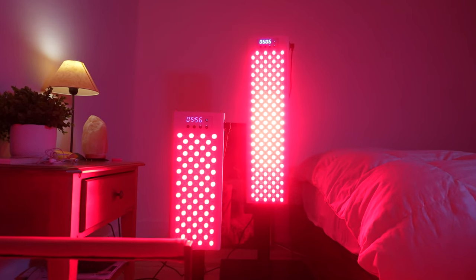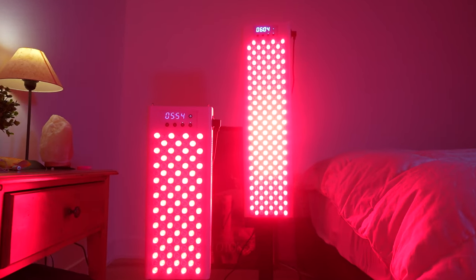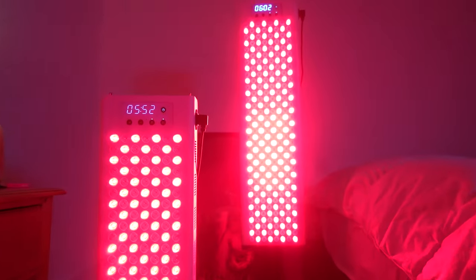In order to do that, I invited the CEO of Red Therapy Co., which is a company that I've been working with for years, to answer all these questions and also to introduce you to his brand new Red Light Therapy device that's unlike any other on the market.